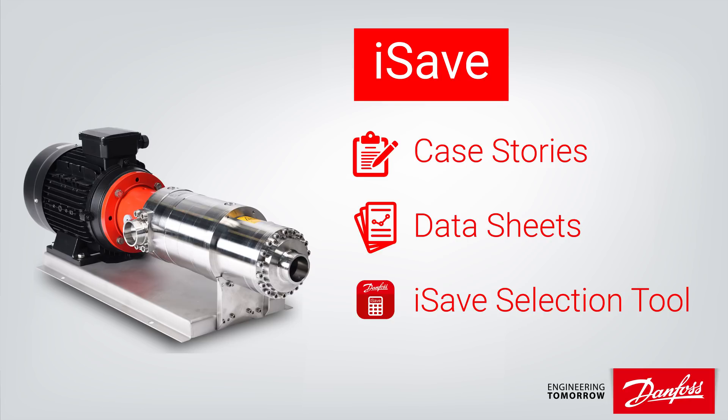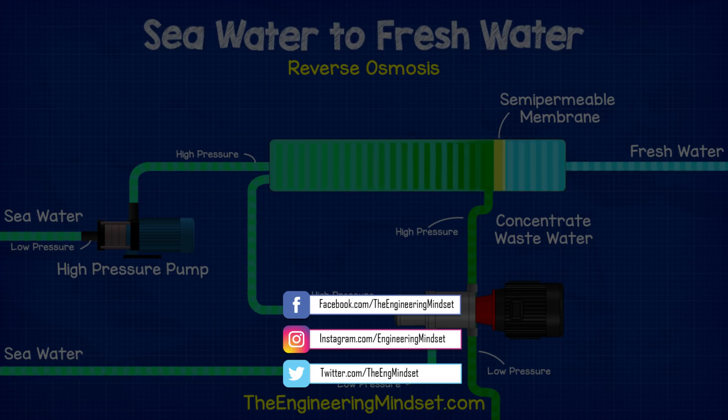You can learn more about the iSave and reverse osmosis by heading over to the Danfoss iSave website using the links in the video description below. If you want to continue your learning, click on one of the videos on screen now. Don't forget to follow us on Facebook, Instagram, Twitter, as well as theengineeringmindset.com.